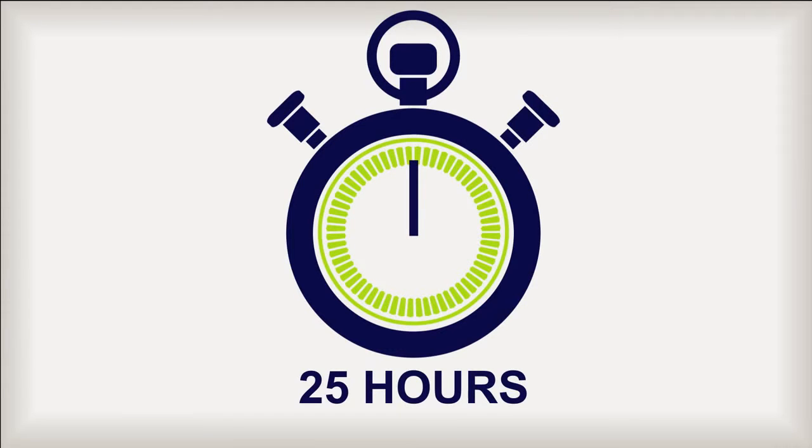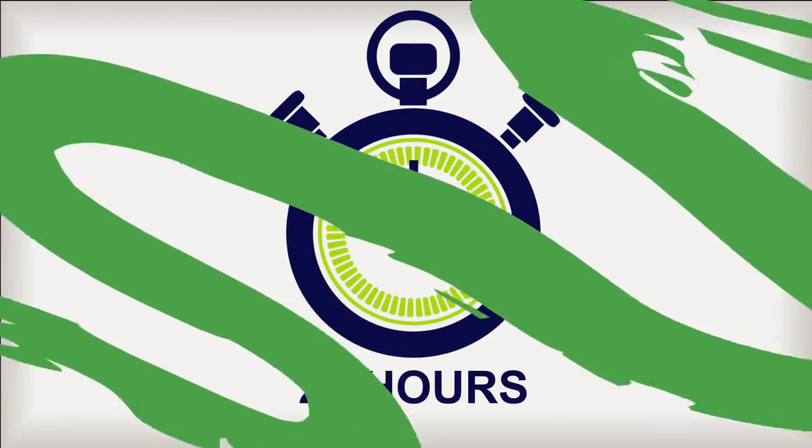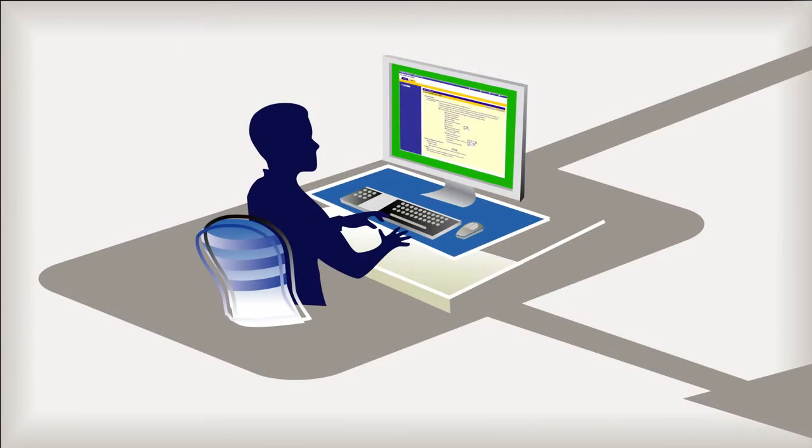In today's highly competitive environment, that's not only too long, it's too expensive. With automated installation and updating using Avicent ACS-6000 zero-touch provisioning, this operation can be completed in a fraction of that time.